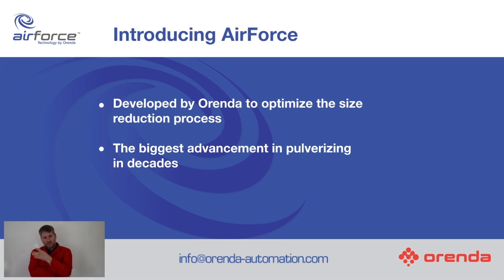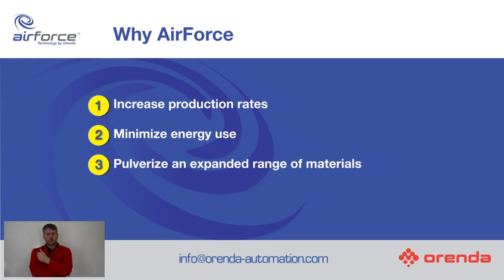So what is this Air Force technology all about? It was developed by Arenda to optimize the pulverizing process, and we really think it is one of the biggest advancements in pulverizing in decades. What makes it so special? It's going to provide increased production rates, minimize your energy usage in your pulverizing plant, and give you the facility to pulverize an extended range of materials.